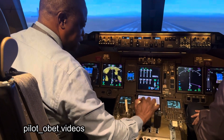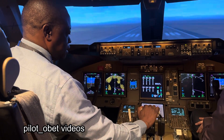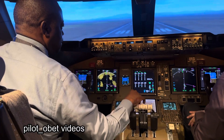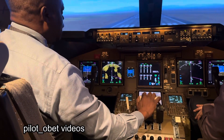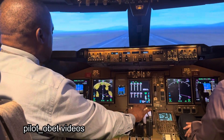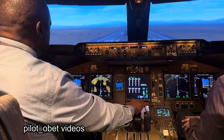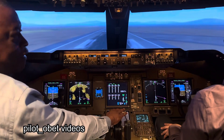Setting thrust, starting the thrust up until it's stable. I get a stabilized point and then I hit TOGA and the thrust comes up. We'll run our way for a takeoff.